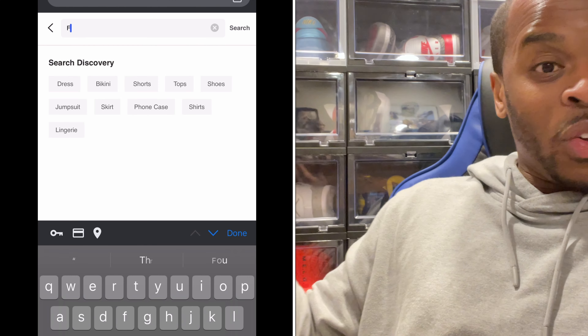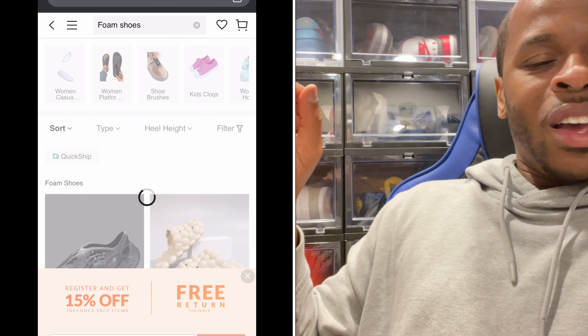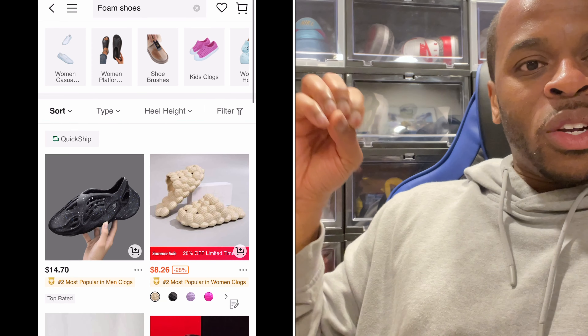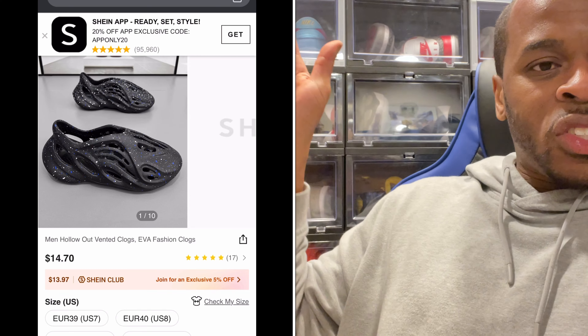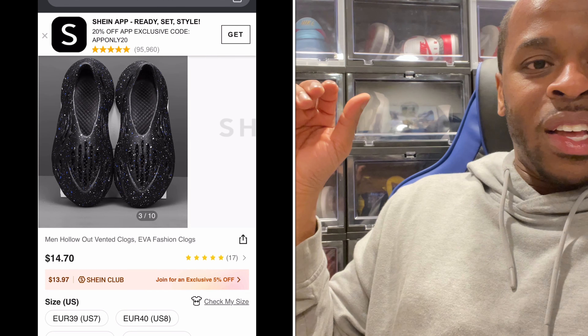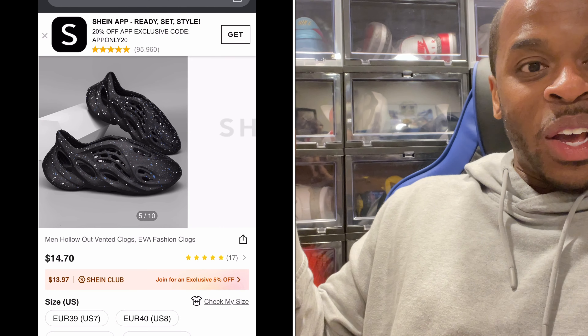Until I actually went on the website and searched it myself. All you have to do is go to the Shein website, go to the search field, type in 'sneaker,' 'basketball,' or 'basketball sneakers,' and you'll see it for yourself. It blew my mind that there are shoes on there that look exactly like the shoes we are accustomed to seeing, especially popular ones.